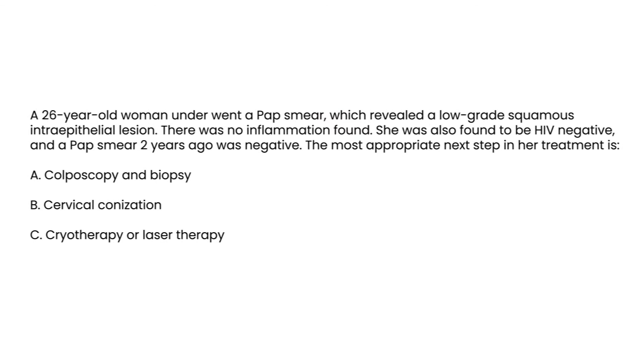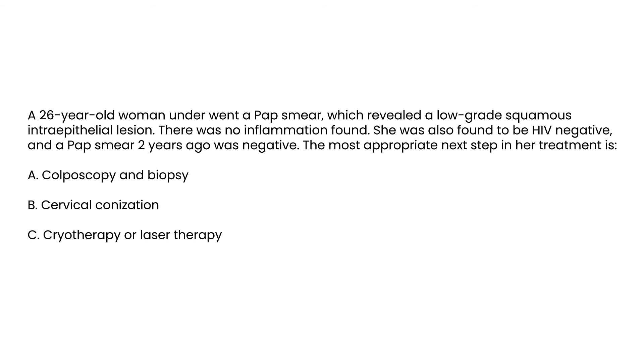In the final vignette, a 26-year-old woman's pap smear revealed a low-grade squamous intraepithelial lesion, with no inflammation and a negative HIV status. A pap smear two years ago was negative. The most appropriate next step is that whenever you have abnormal cytology on a pap smear, it is important to proceed with a colposcopy and a biopsy, which will provide important diagnostic information about the nature of the cervical abnormality.